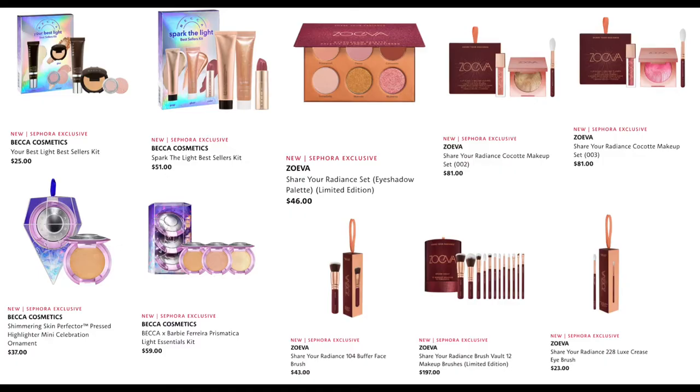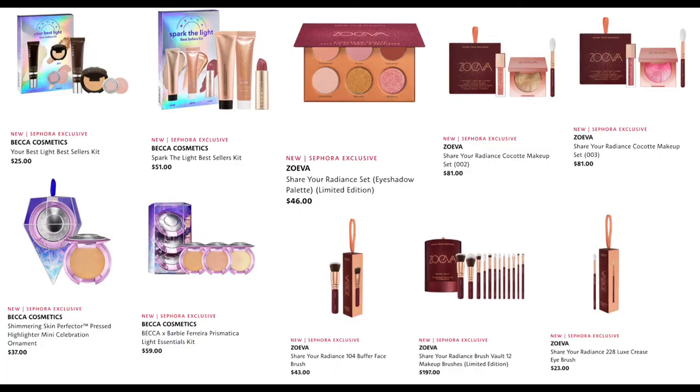From Becca and Zoeva, we have the Best Sellers Kit for $25 — a great price, and that under-eye corrector is my favorite. We have the Spark the Light Best Sellers Kit for $51, the Shimmering Skin Perfector Pressed Highlighter Mini Celebration Ornament for $37, and the Becca collab with Barbie Ferreira Prismatica Light Essentials Kit for $59.